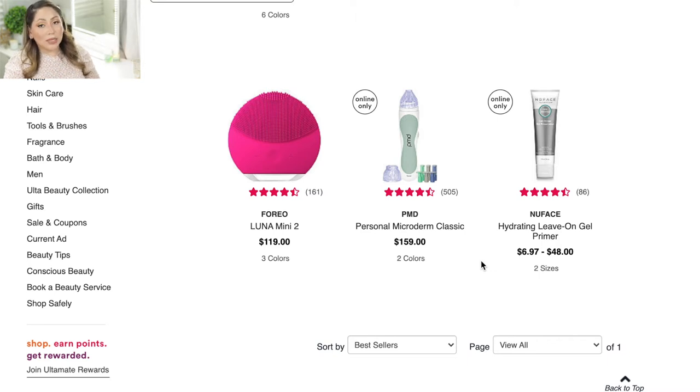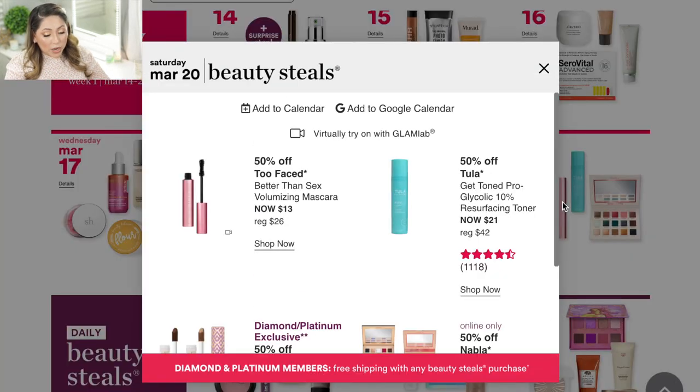Also on March 19 is the PMD Personal Microderm Classic, which I own and really enjoy. There is a learning curve because you're essentially removing the first layer of your skin, but it really helps with pores and acne scarring. It exfoliates my skin well and my skincare absorbs very nicely after using it. If you've been looking into it, I'd highly recommend picking it up for 50% off.